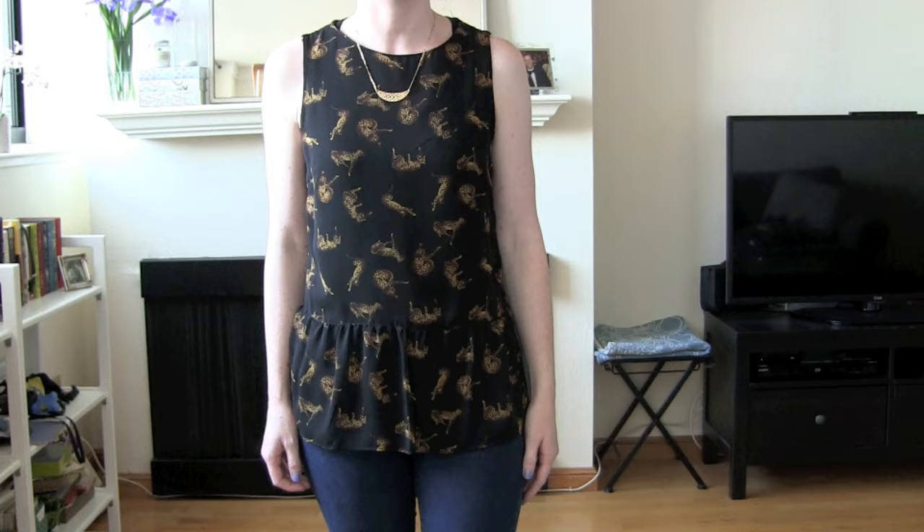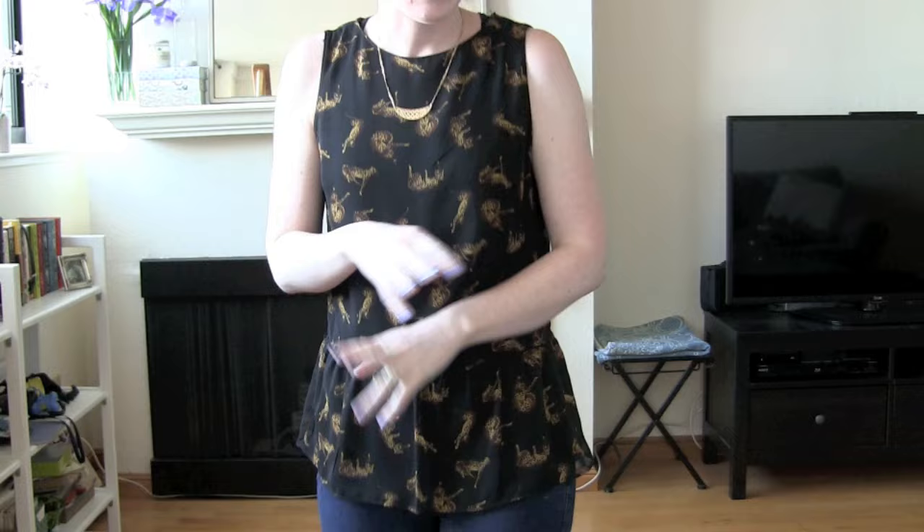The peplum thing where it's like tight right here and then a skirt doesn't work for my body type. There's not enough going on right here to create the shape. It ends up just looking weird. So peplum, skater style stuff, doesn't work on me.